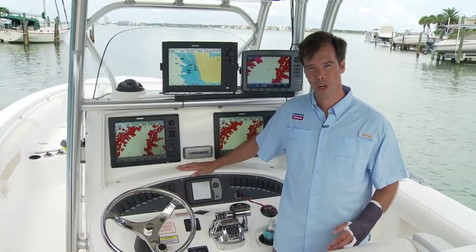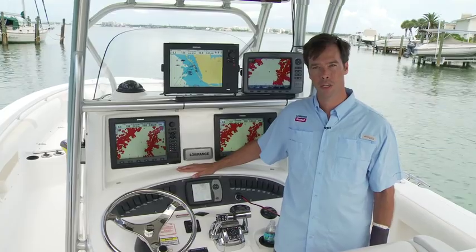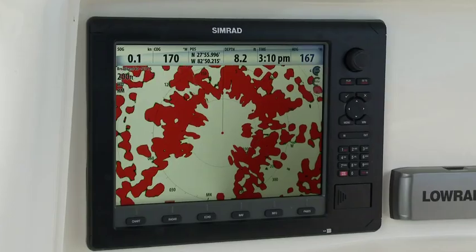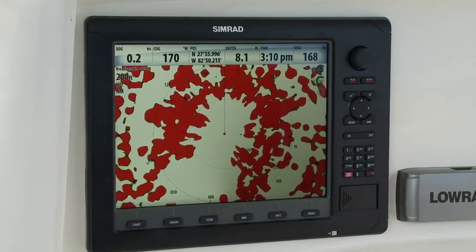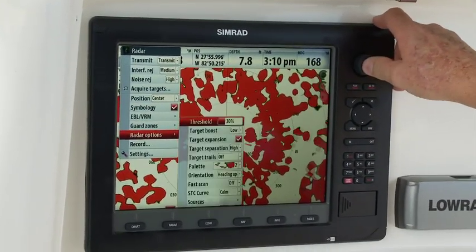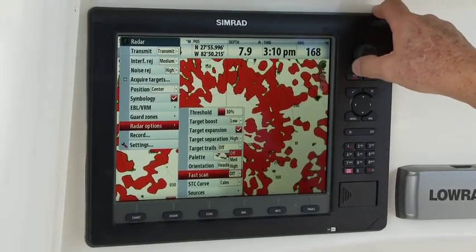What an incredible list of advantages that FMCW technology brings to the water. B&G, Simrad, and Lowrance are the only brands in the world that provide this revolutionary technology to recreational boaters, at a similar price to the decades-old conventional radars.